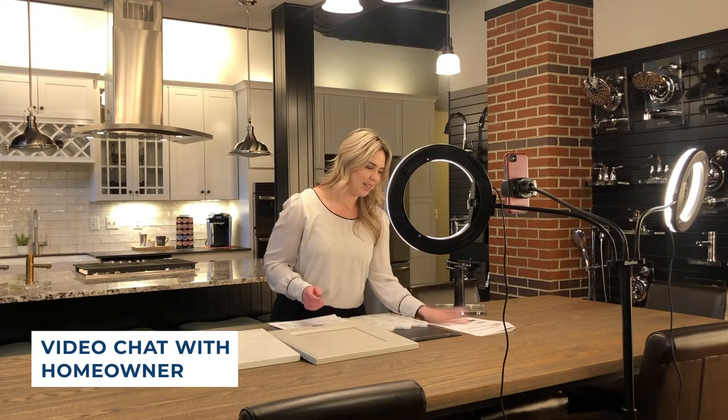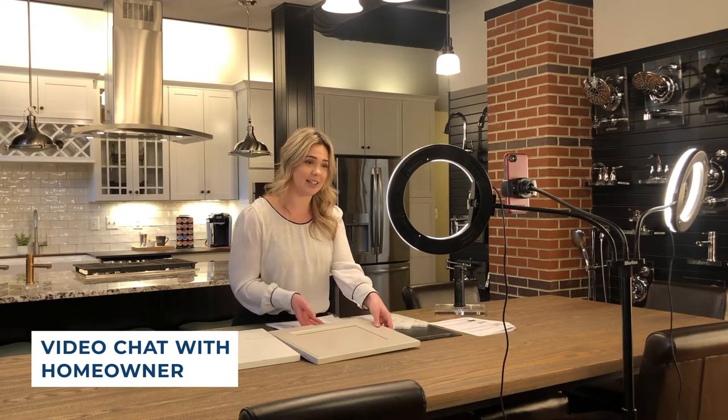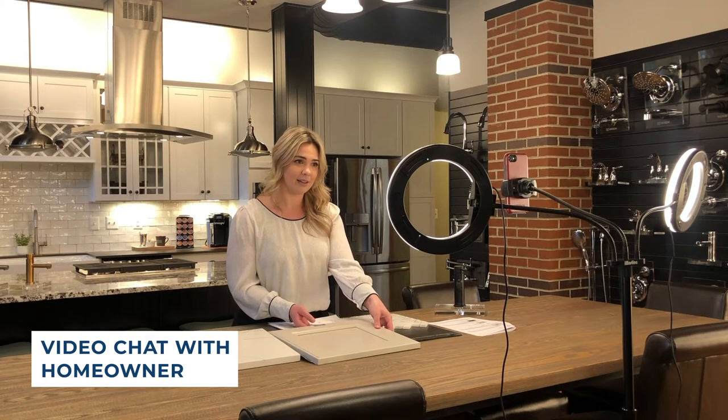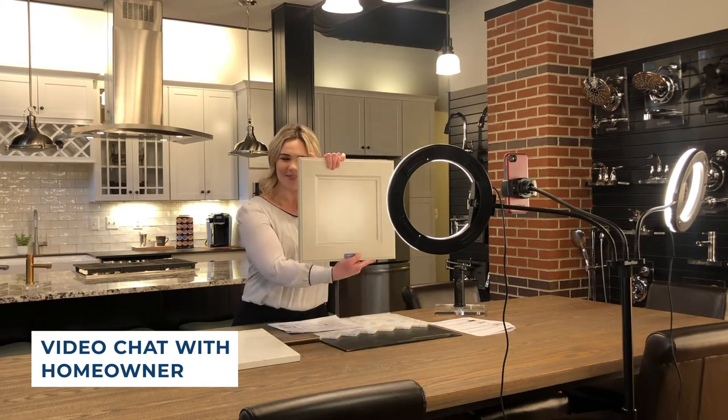So I saw on your wish list that you wanted to do the Durham stone gray cabinet. Is that still what you're thinking? I believe so, yes. Great. I have it right here for you to see. So pretty.